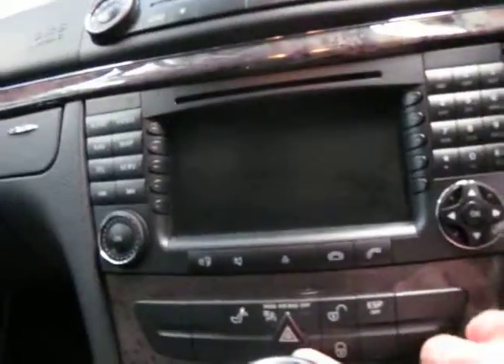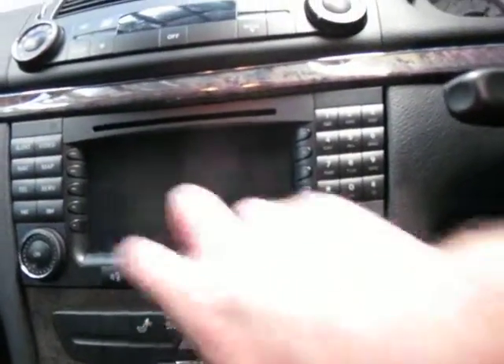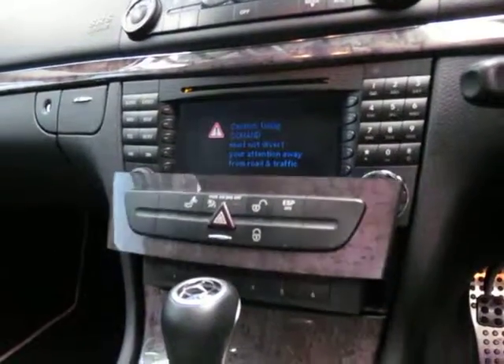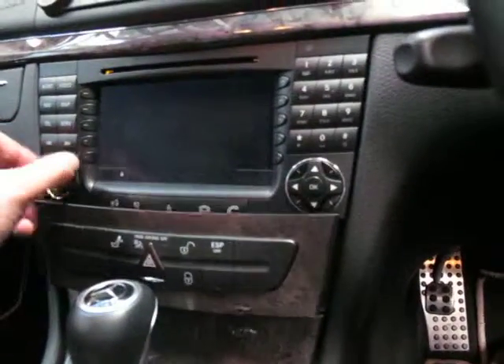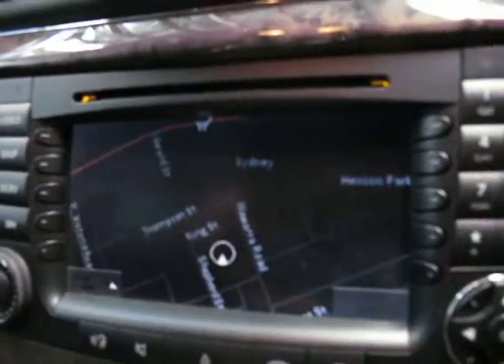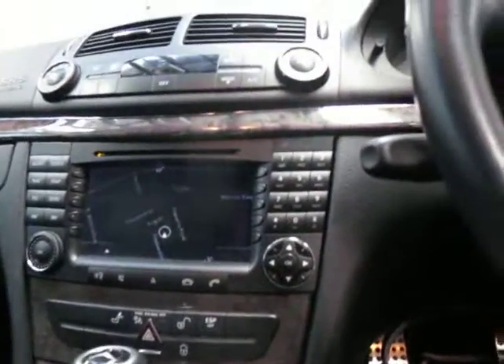It's got a six-stack CD player — you just press this button and there it is, a six-stack CD player in this car. It does have navigation as well, and as you can see on a Mercedes-Benz it's very clear and easy to read. It looks like it's on night-time mode at the moment.